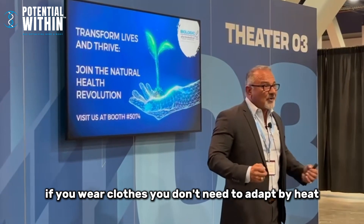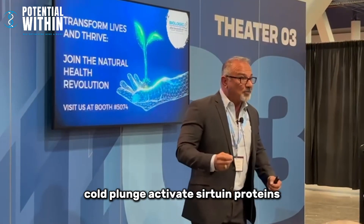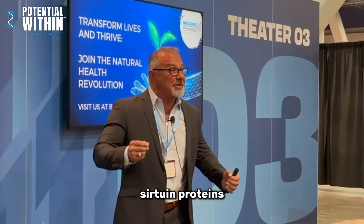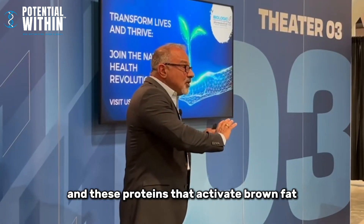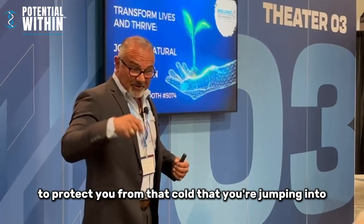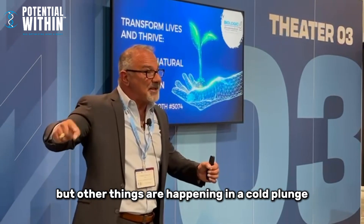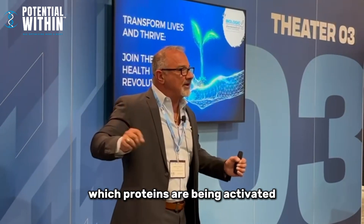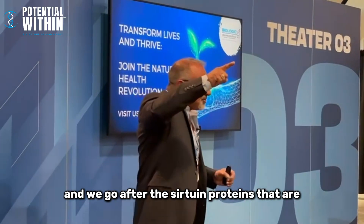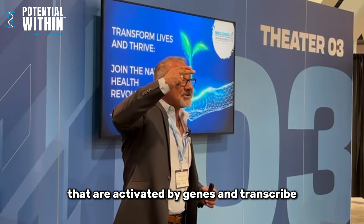We lose brown fat as we age because the body adapts by shivering and we wear clothes — if you wear clothes, you don't need to adapt by generating heat. This is why cold plunges have become so popular. Cold plunges activate sirtuin proteins, and these proteins activate brown fat to protect you from the cold you're jumping into. It's an adaptive feature. We identify which proteins are being activated — the sirtuin proteins that are activated by genes and transcribed — and we target those.